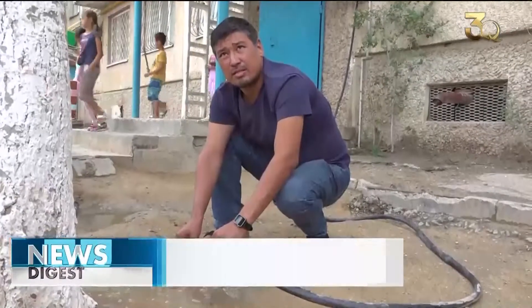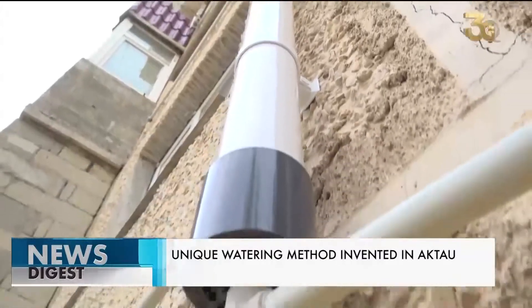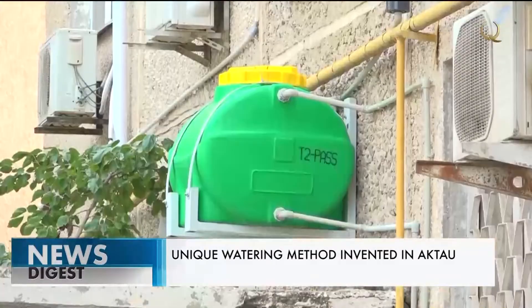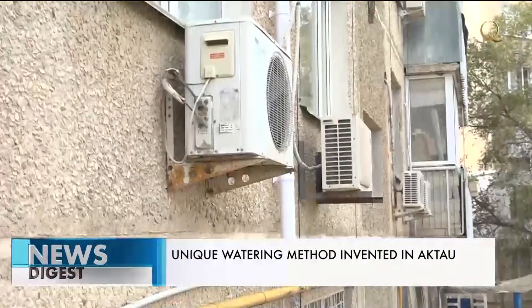An alternative way of watering green spaces was developed in Aktau. They intend to use water from air conditioners. This idea was proposed by city resident Alexey Djubanov. He managed to assemble a seemingly unsophisticated structure that consists of several parts.